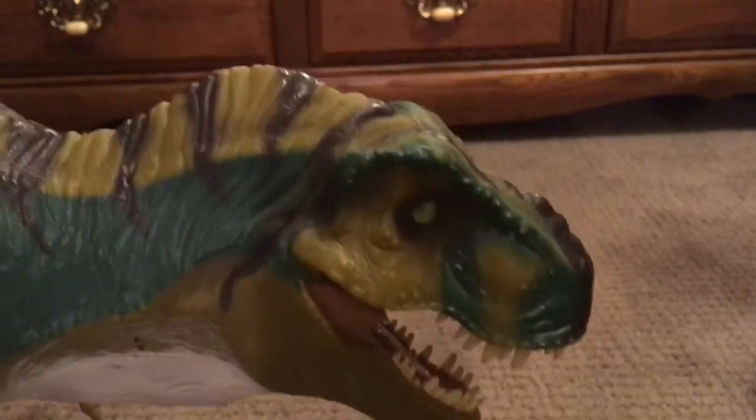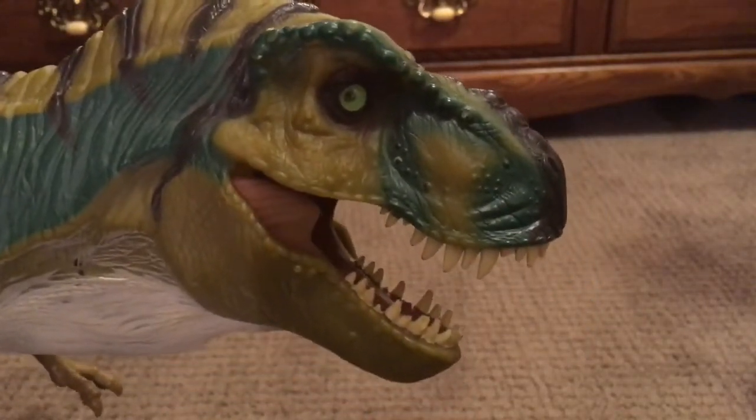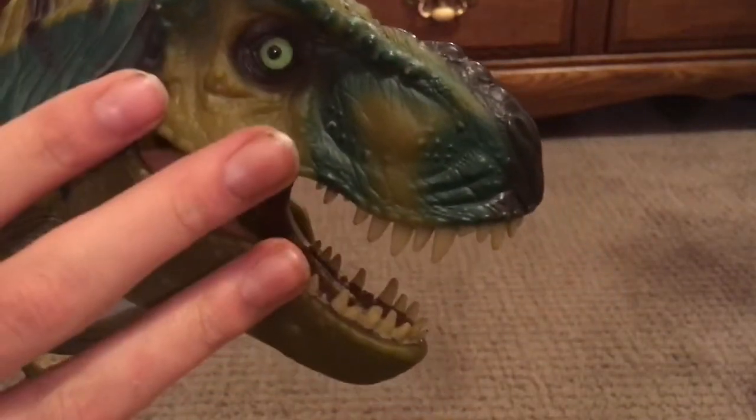With the remaining twenty dollars I bought some Kong Skull Island toys, which I'll probably be reviewing pretty soon. Anyway, let's move on to the actual toy.